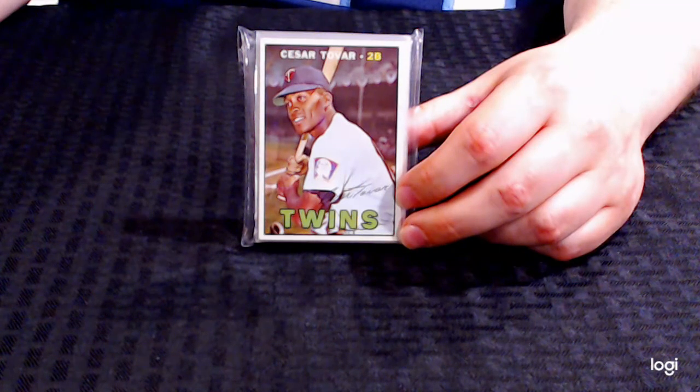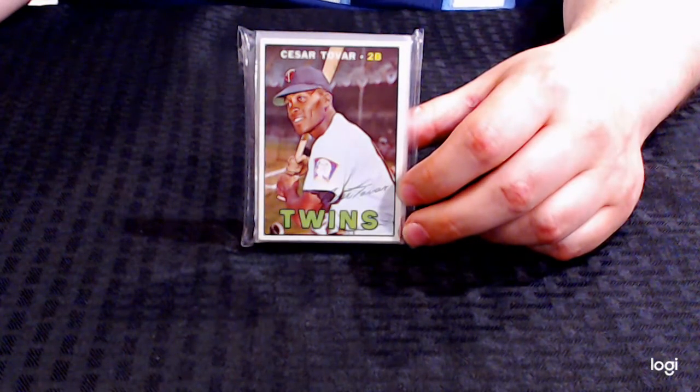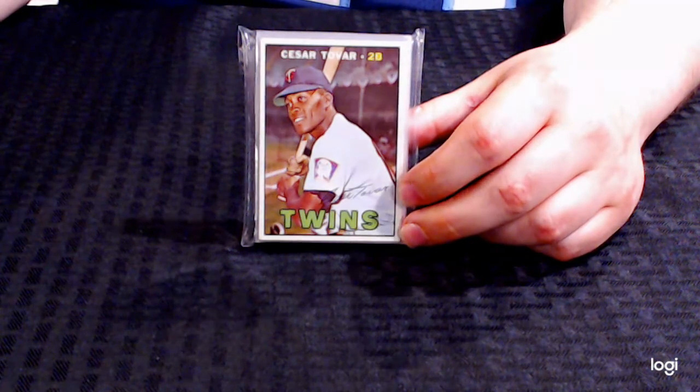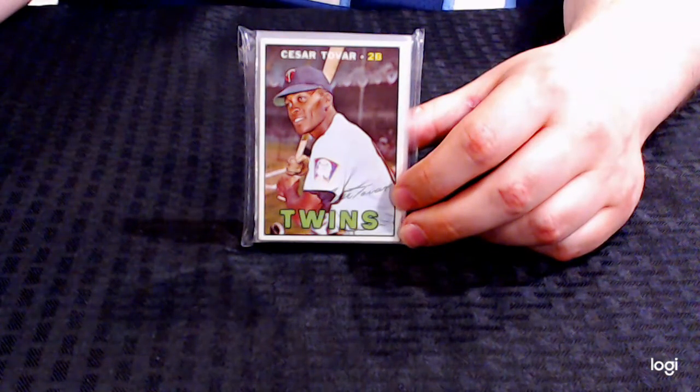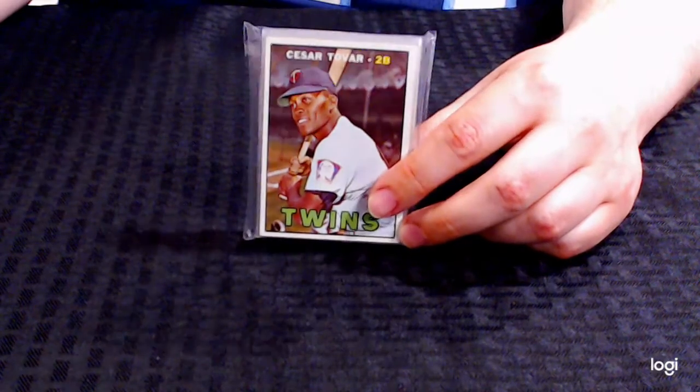Hello everybody, my name is John Anderson. I am the owner of Pop Culture Archives. We are an affiliate on KBID.com. Welcome to our June wholesale auction. We have a number of great lots and we wanted to take a video and go over some of the lots that we have, primarily our sports cards lots, and provide you some extra information. Let's get it started off.